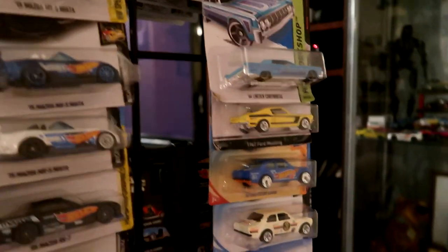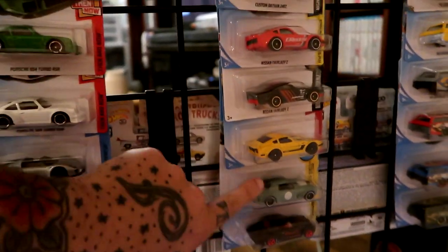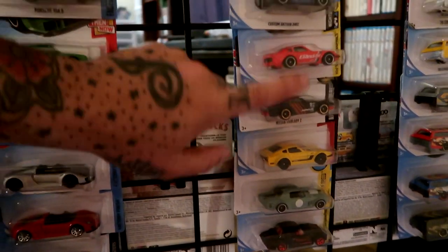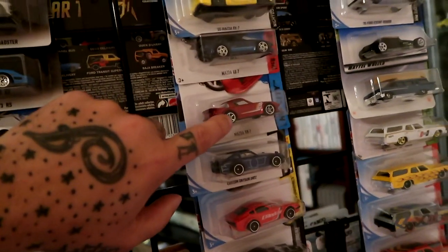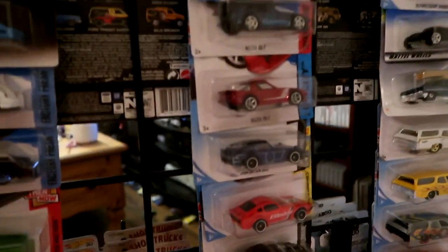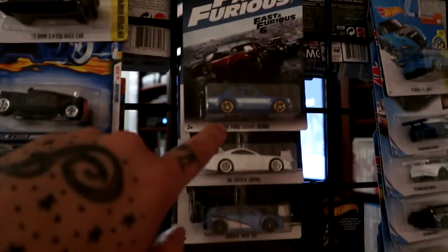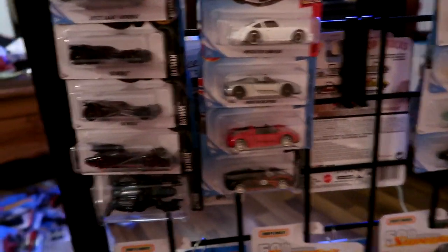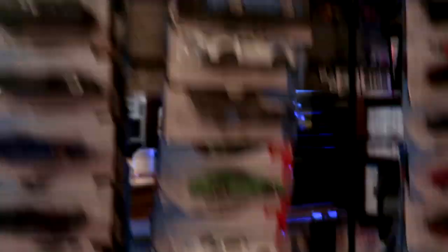Some Bone Shakers and other stuff, just more cars on the side. There's my other two Datsun Fairladies. Too bad that one wasn't a super treasure hunt — that'd be pretty cool. Some Mazda RX7s — this was like my first car that I ever owned, I had an '84. More Mazdas. More Fast and Furious ones — unfortunately I didn't get the whole set of those. I love Porsches, I grew up loving Porsches and Lambos.